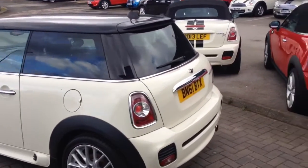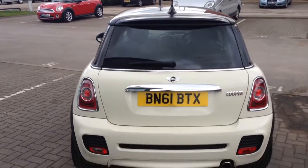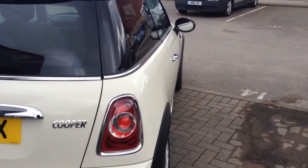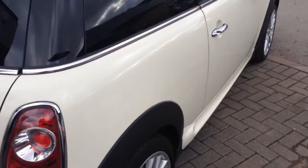Moving around to the back of the car, it's got the chrome grab handle and the John Cooper Works rear bumper as well. You can see it's the Mini Cooper — looking down the side of the car, it's in really nice exterior condition and all the alloy wheels are perfect.